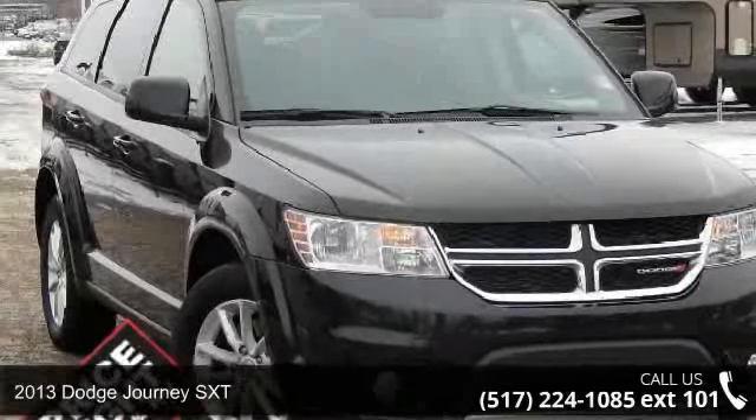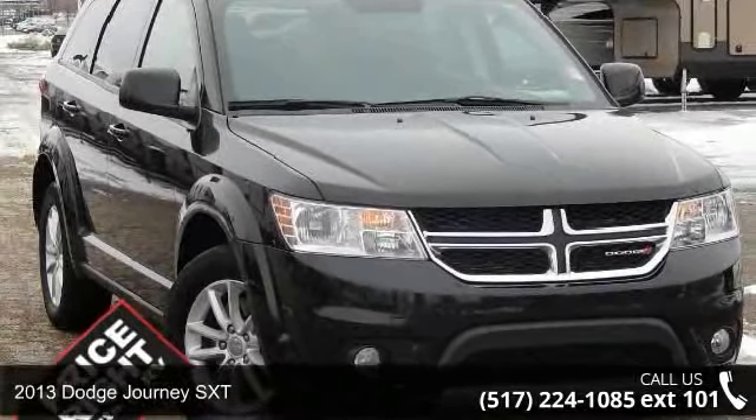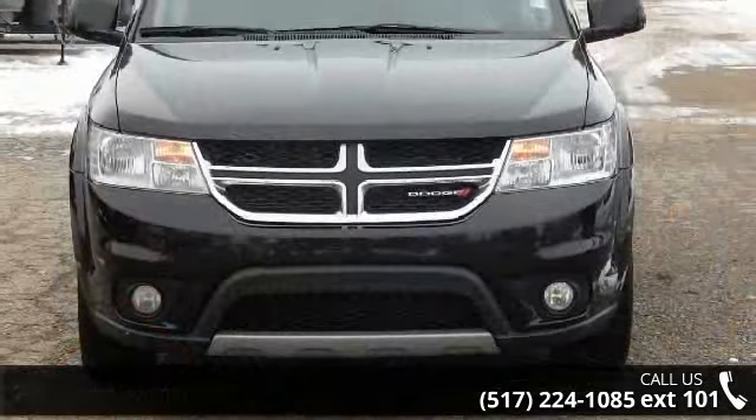Step into the 2013 Dodge Journey SXT. If you are looking for an automobile with great features, look no further.